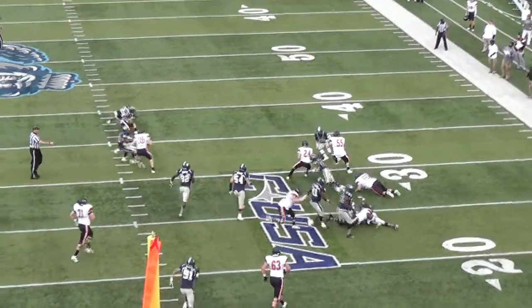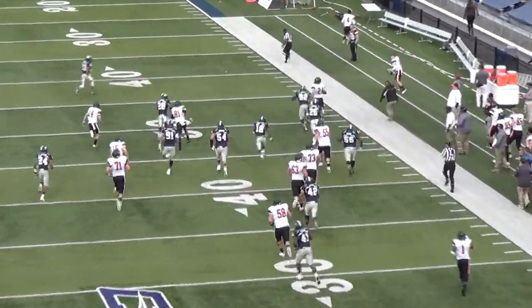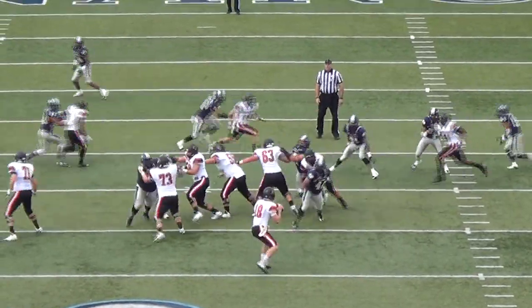On the very next Campbell drive, check out the blocking on this screen pass to Kurt Odom. Kurt stays on his feet for 42 yards into Old Dominion territory as the game is tied at seven.